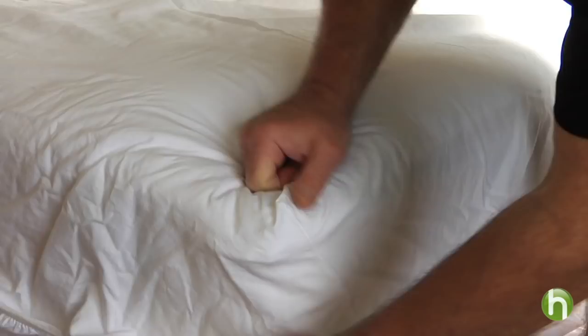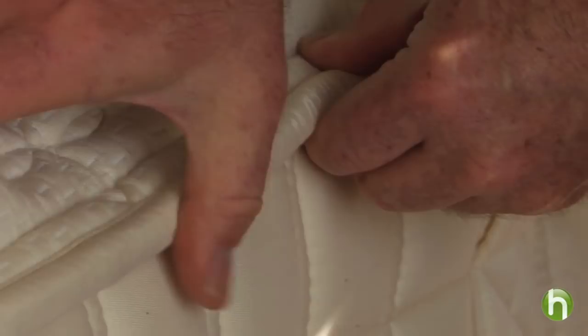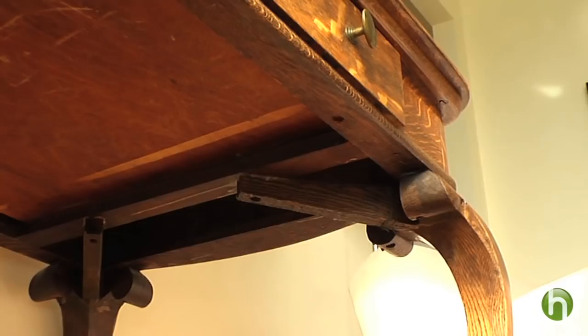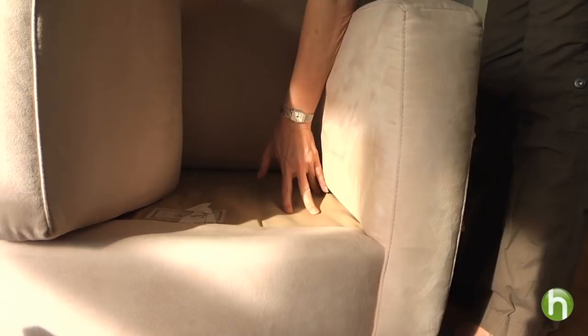You look at the sheets, you pull back the sheets, you look on the edging of the mattress, on the sides of the mattress. You should look at the box spring and, if possible, lift the box spring. And since bed bugs do not live only in beds, you'll also want to look around the room — inside drawers, under furniture, or deep into crevices in the upholstery. Sometimes they'll even infest curtains.